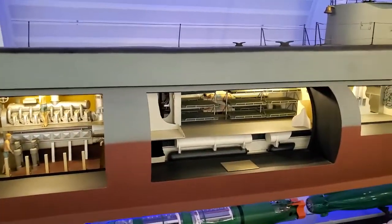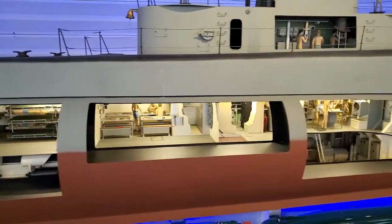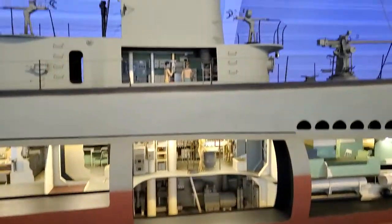The crew quarters, and this is definitely the kitchen, periscope room.